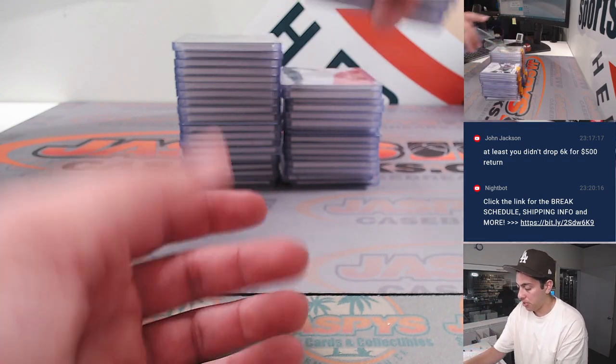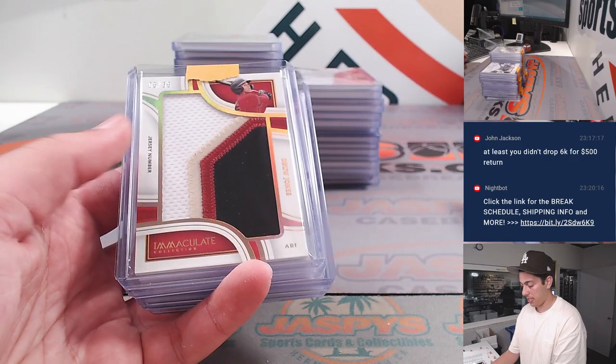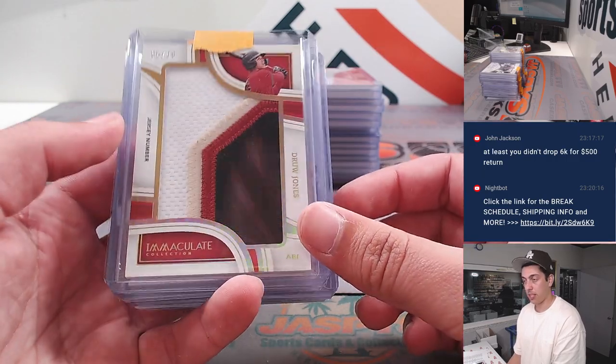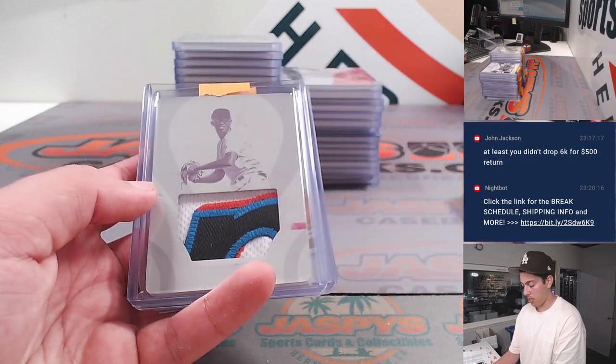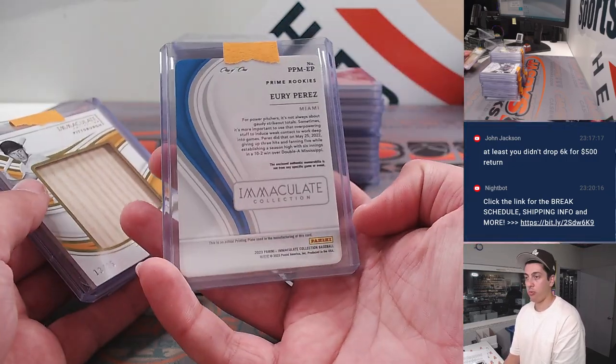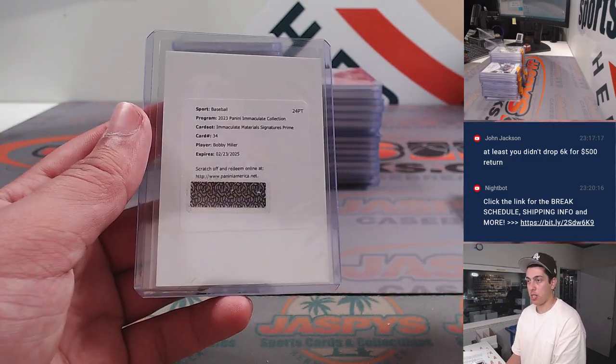Now getting into the other stuff. Drew Jones dual patch. Another Alan Trammell to 10. Another Drew Jones patch to 36. Gavin Williams, Martinez, Yuri Perez printing plate one of one patch there. Very nice. Mazeroski, Bobby Miller redemption.